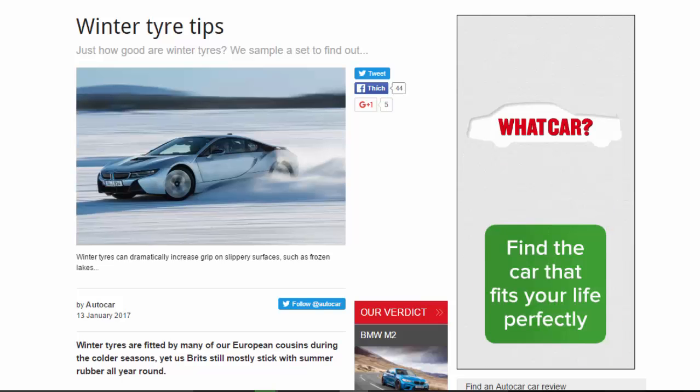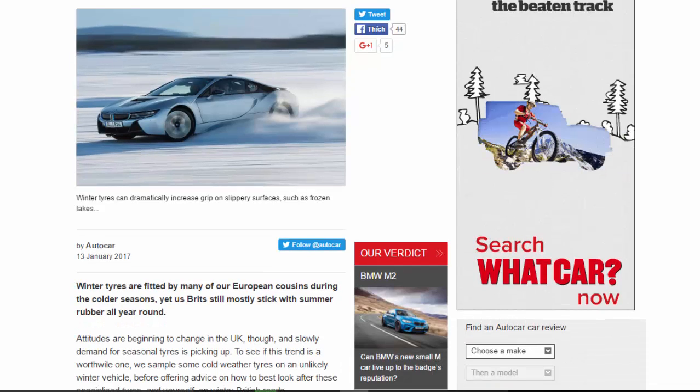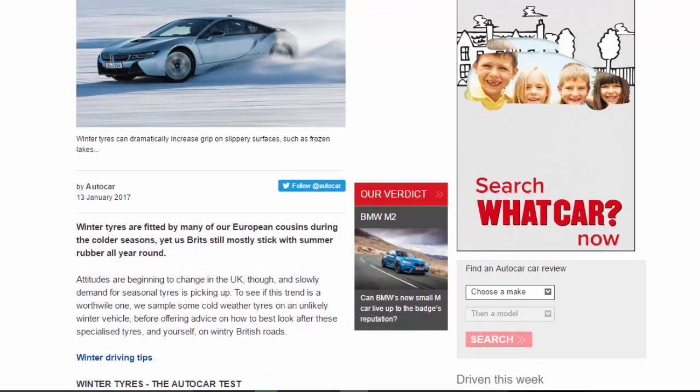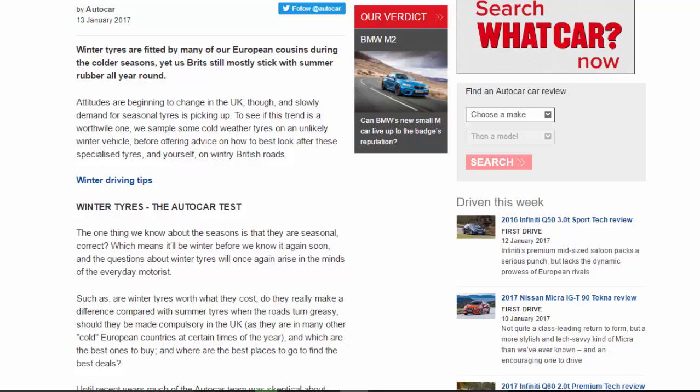Winter tire tips: just how good are winter tires? We sample a set to find out. Winter tires are fitted by many of our European cousins during the colder seasons, yet us Brits still mostly stick with summer rubber all year round. Attitudes are beginning to change in the UK though, and slowly demand for seasonal tires is picking up. To see if this trend is worthwhile, we sample some cold weather tires on an unlikely winter vehicle, before offering advice on how to best look after these specialized tires and yourself on wintry British roads.